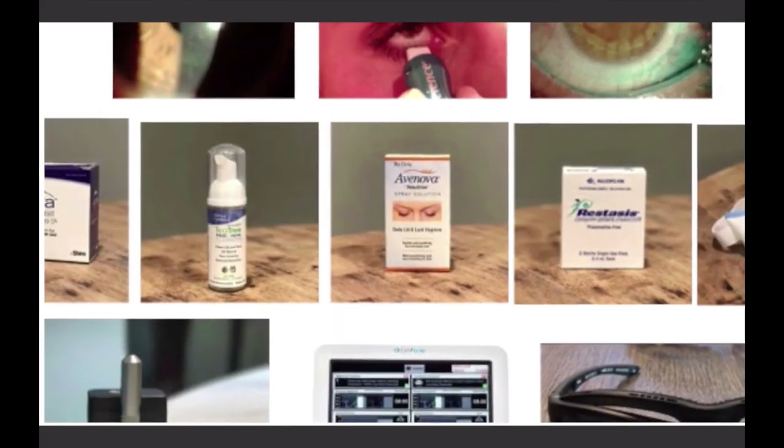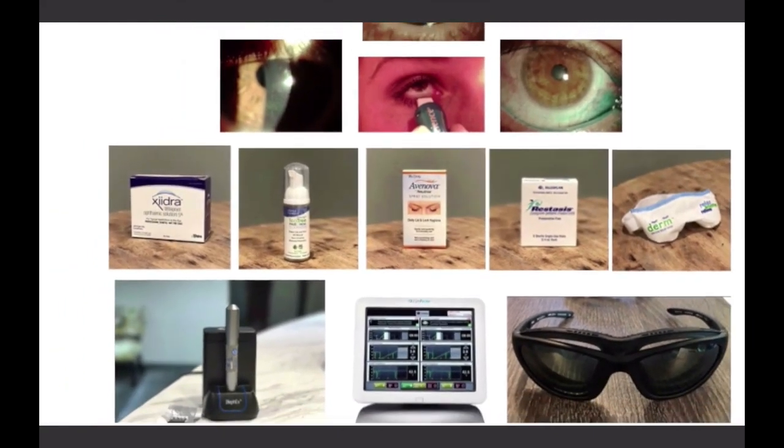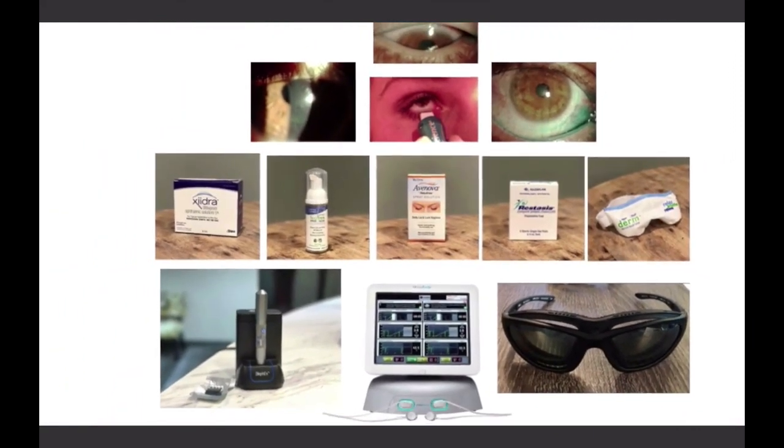If you've not considered moisture chamber or even protective wrap sunglasses for your patients with dry eye, we'd recommend that you give it a try. For Dave Kading and Mila Brujic, we want to thank you for joining us for this episode of Clinical Insight.